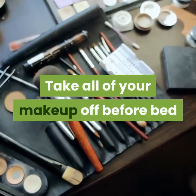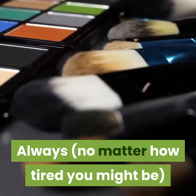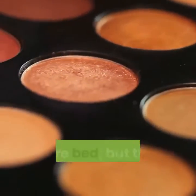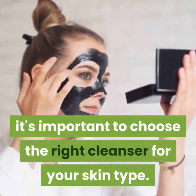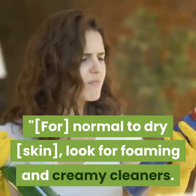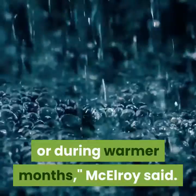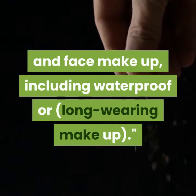Take all of your makeup off before bed. You've likely heard this before, but it's worth repeating because it's extremely important. Always, no matter how tired you might be, take all of your makeup off your face before climbing into bed — including eye makeup. According to McElroy, it's important to choose the right cleanser for your skin type: for normal to dry skin, look for foaming and creamy cleansers; for combination or oily skin, stick to cleansing gels. Micellar water is also on trend and removes eye makeup and face makeup, including waterproof or long-wearing formulas.